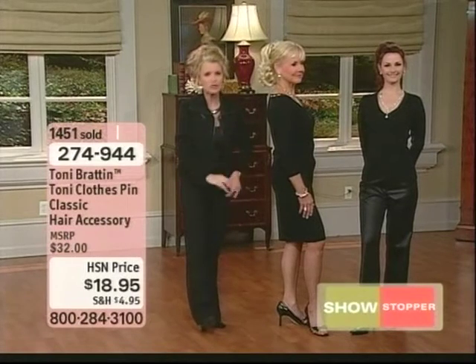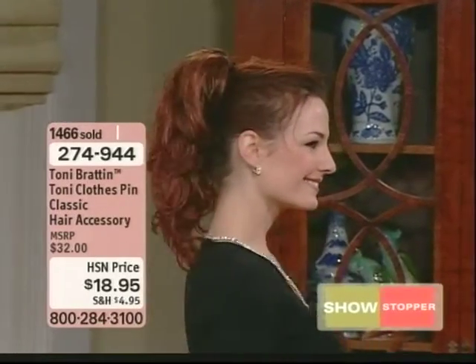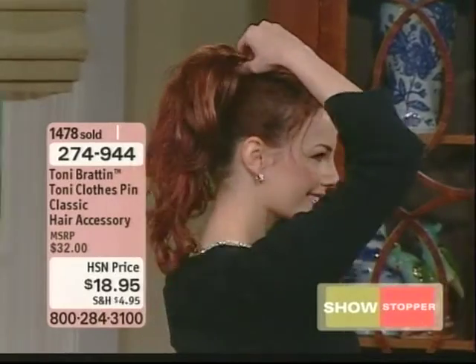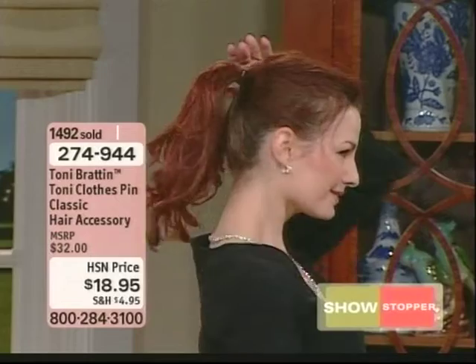We're going over all of these colors here. I hope you're grabbing yours. At $18.95, girls, you're going to be like Kathy — you're not going to want just one of them, you'll want two. That's why I was having a hard time working with one. I'm like, I need my other one. I like the extra.